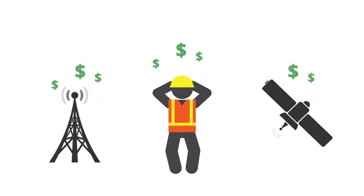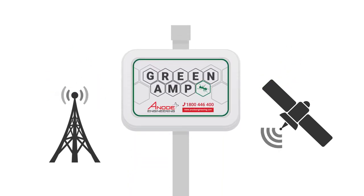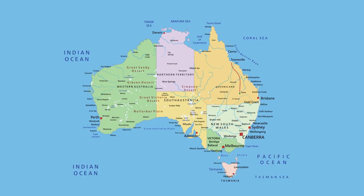Now there is a better way. The Greenamp DCD pipeline protection system eliminates the need for a mobile phone or satellite transmitter at each test point. Our patented Greenamp DCD modules wirelessly share the protection potential data to their adjacent modules.